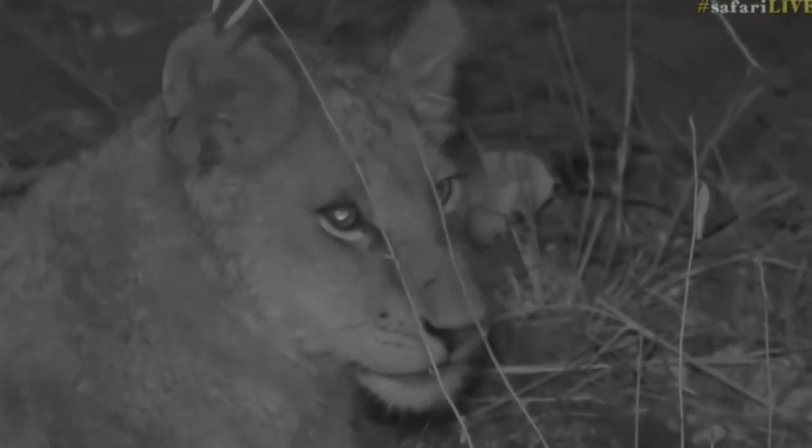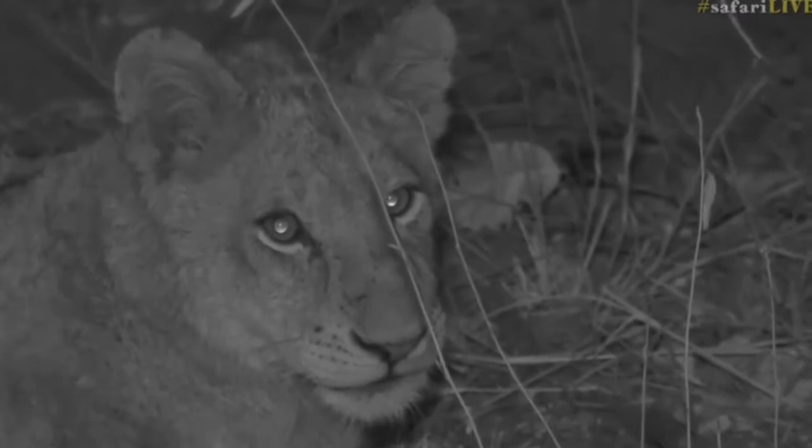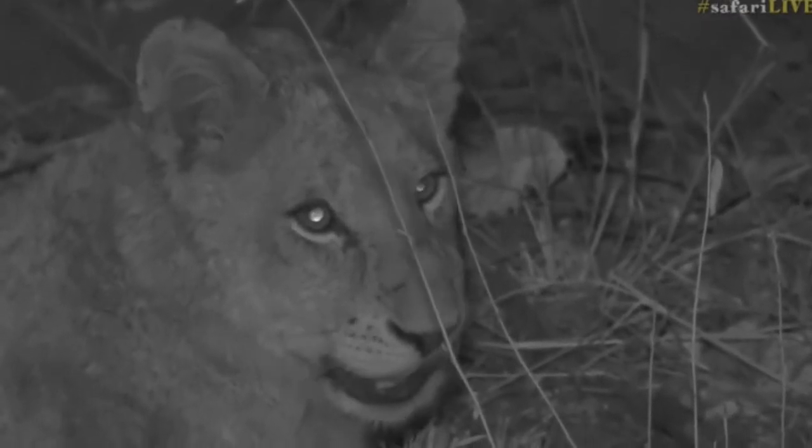That's the best thing about these sub-adults that we've got in the Inkuma Pride at the moment — they're all females besides one. So theoretically the Inkuma Pride, if these guys all make it, should go to ten lions. Can you imagine ten Inkuma females walking around together?